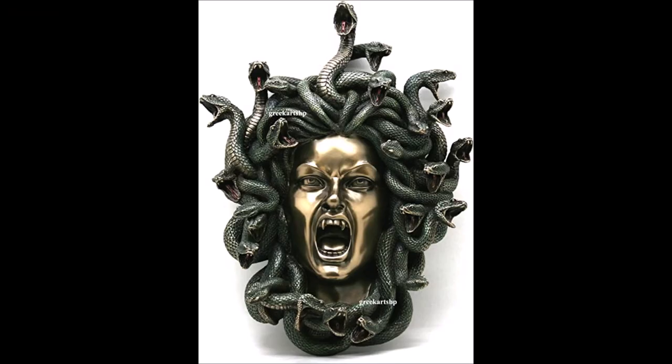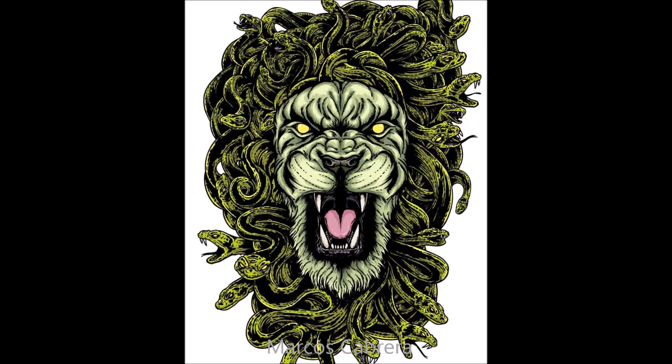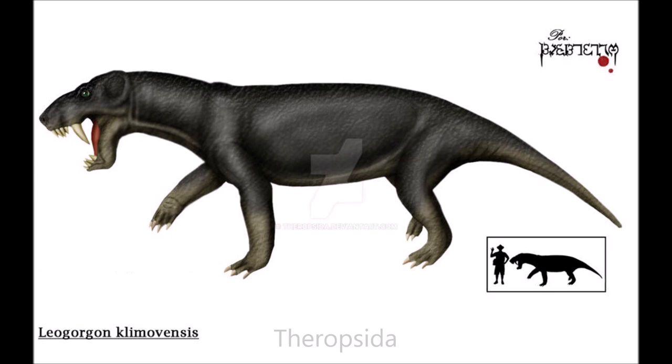Speaking of manes of serpents, I previously described a lion with one as a leonine gorgon, or leogorgon, but I have since discovered that leogorgon is actually a genus of large-bodied therapsids from the late Permian era. The genus is named not for lions, but for the acclaimed paleontologist Leonid Tataranov, and the gorgon half of their name comes from the ancient Greek word gorgos, meaning grim, terrifying, or dreadful.